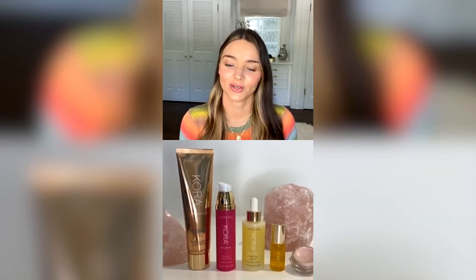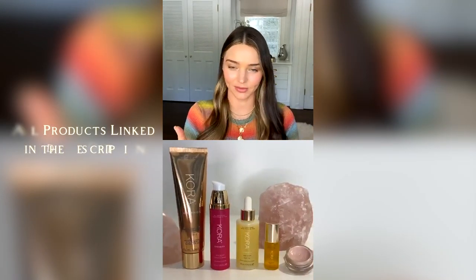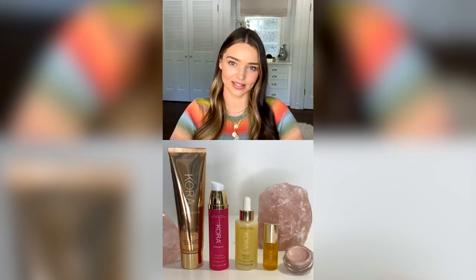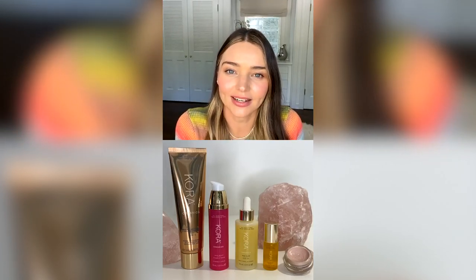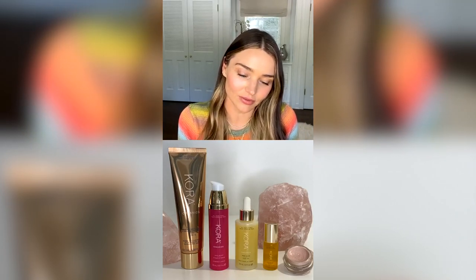Hi guys, it's Miranda Kerr here taking over Very Shop Live. We're going to do a little session on glowing skin. Today I'm going to be talking about these products which you can see here for glowing skin and some tips and tricks on how we can have beautiful healthy glowing skin.